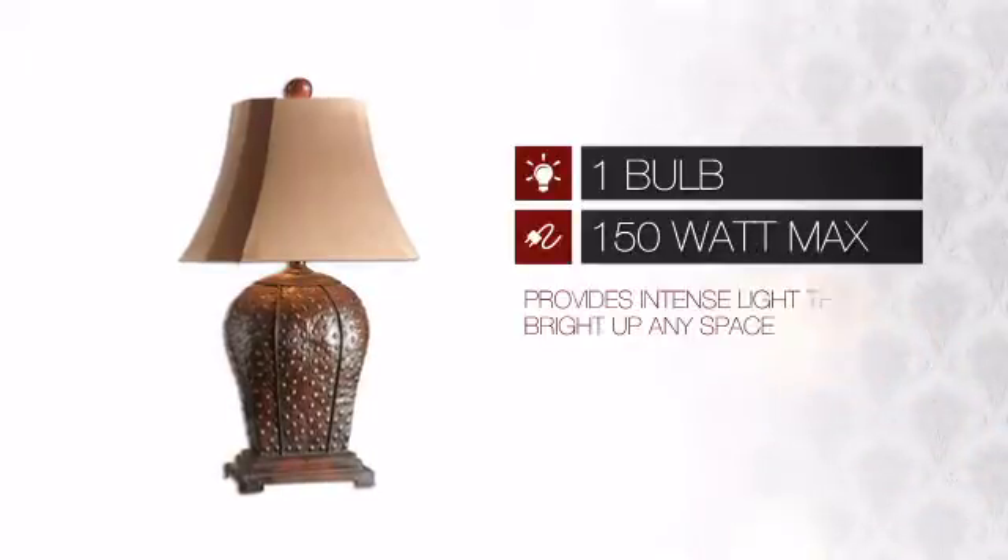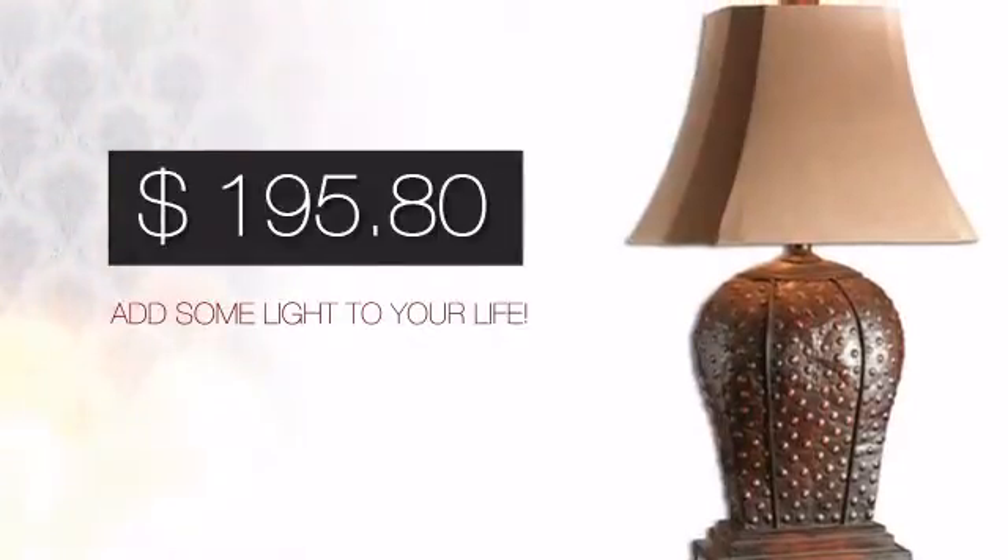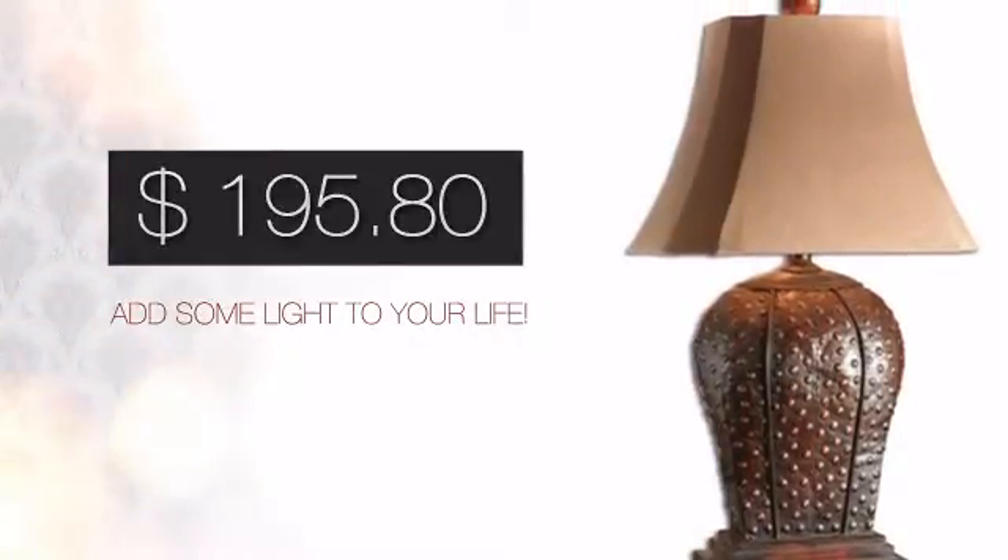Featuring one 150 watt bulb, it provides a powerful light that will easily brighten up any space. And with such a great price, you can easily add some light to your life.